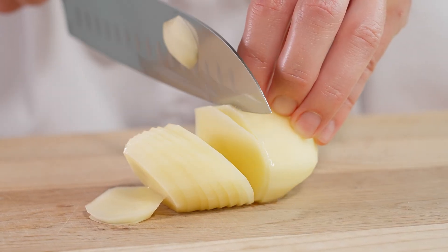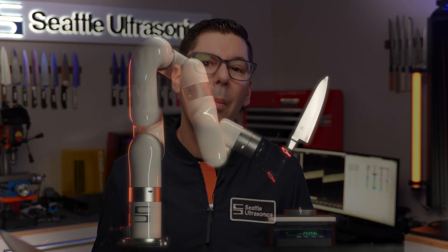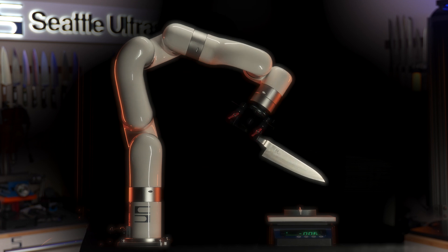I get it — making objective measurements of a knife would be really hard. First, you couldn't really have a human do the cutting because humans aren't very repeatable. You would need something like a robot arm to replicate an exact cutting motion over and over again.